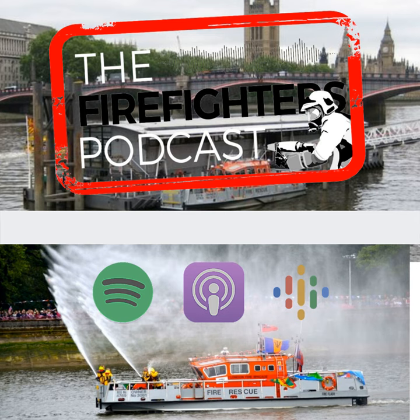Welcome back to the podcast. Last week I spent some time down in London, and as any good opportunist would, I spent some time with London Fire Brigade — specifically down at the Thames River — and was able to spend some time with the crew at Lambeth River Fire Station, where they patrol the Thames as part of London Fire Brigade.